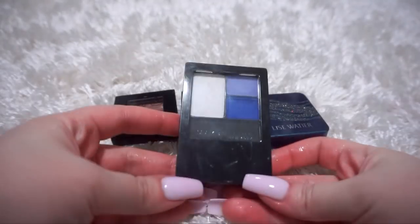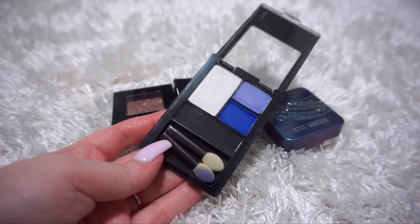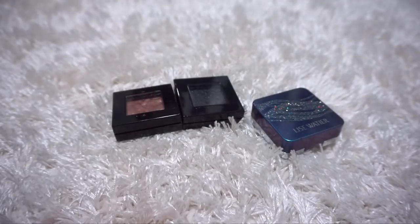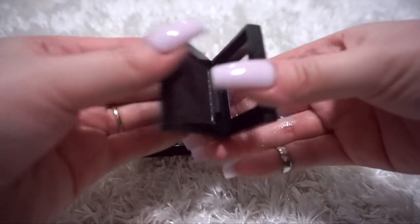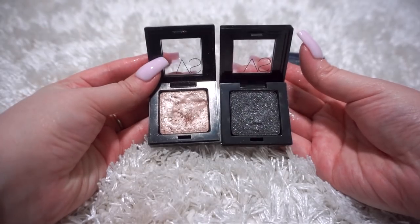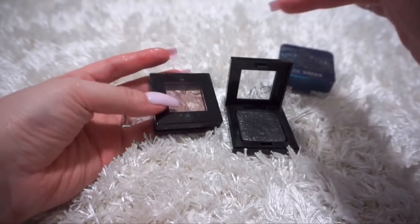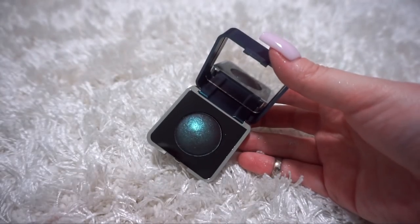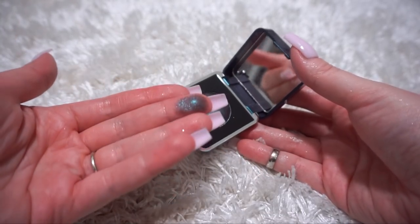I guess I missed this little Maybelline palette when I was doing my eyeshadow palette declutter - it was buried in my single shadow drawer, but I am definitely going to declutter this. It's very old and I don't see myself ever reaching for it again. Then I've got two Victoria's Secret eyeshadows - do you guys remember when Victoria's Secret used to make makeup? These were gorgeous, but they are very old and I don't see myself ever using them again, so see you later. Just a little single shadow by Lise Wattier - it reminds me a lot of Club by MAC, it's stunning, so that is going to stay.